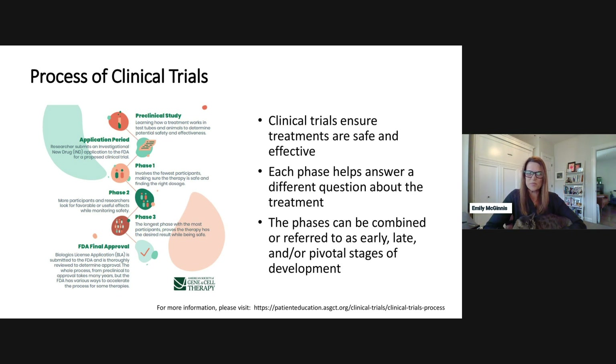Just to ground everybody in the clinical trials process: clinical trials are studies whose goal is to first establish safety and efficacy. Each phase builds upon the previous one to answer a different question about the treatment. The phases can be combined, or you might hear them referred to as early phase, late stage, or pivotal stage. There is a lot of preclinical work that must happen before a clinical trial can be started, helping establish potential safety and efficacy in animal models.